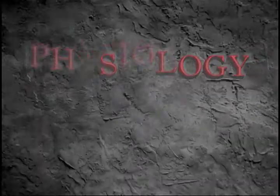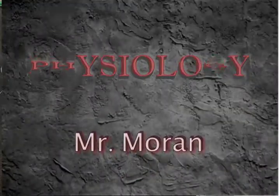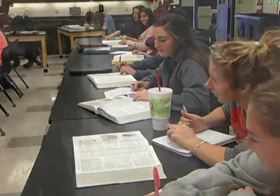In advanced physiology we make future doctors one cat at a time. In the second semester, students get to work with the cat. We get to work through all the major systems of the body, and it's a student-driven class. It's up to the students to be able to take it to the level that they want to take it.